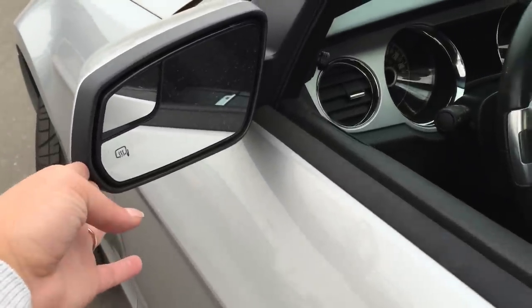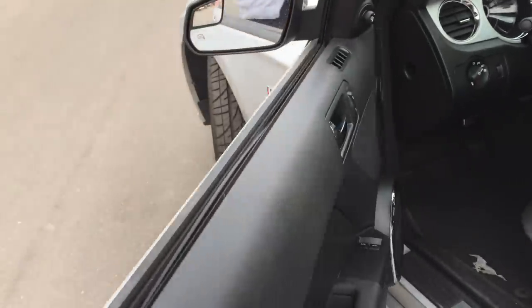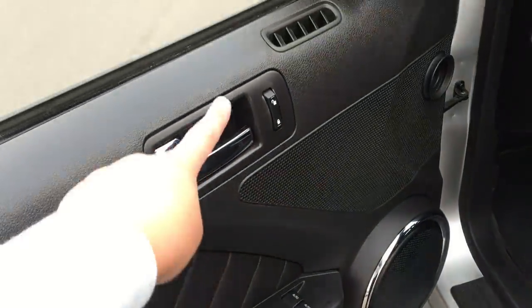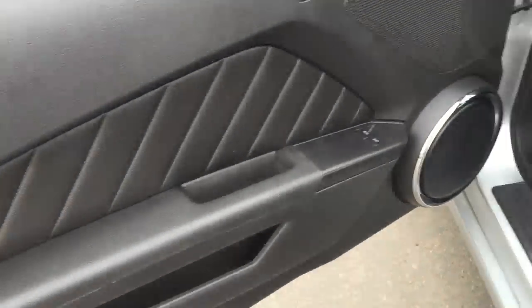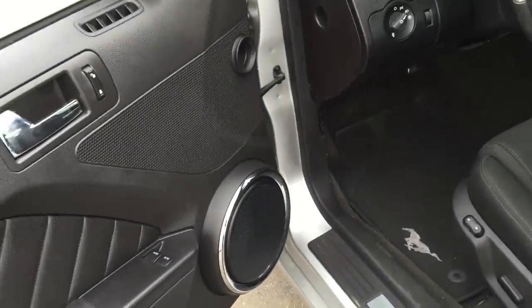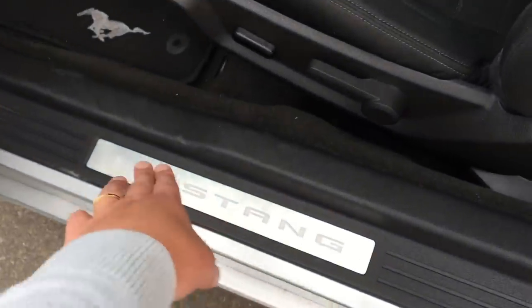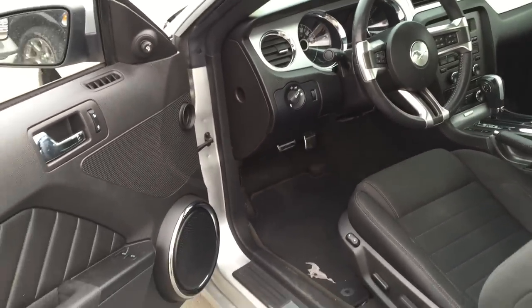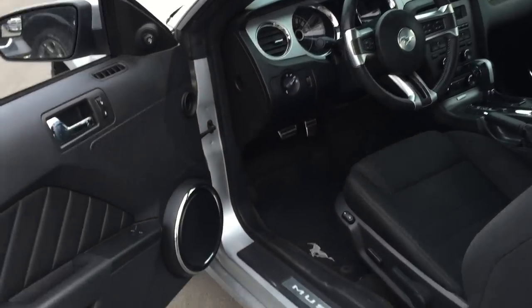Right above that we've got our defrosted side view mirrors with the convex and concave — easy for shoulder checking. On the inside of the door we've got power locks, power windows, and power mirrors just above. There's lots of lights throughout: a Mustang light here, lights under there, and they're all interchangeable. You can have whatever light color you'd like — just change them through your settings on your dash.